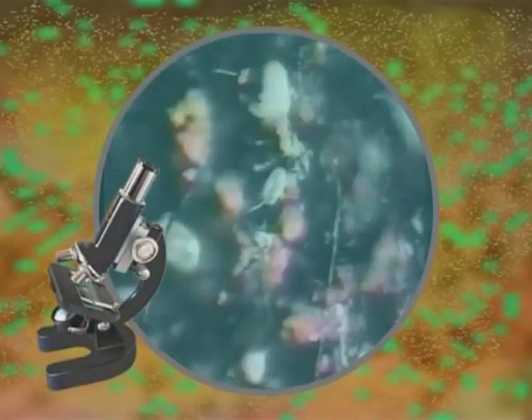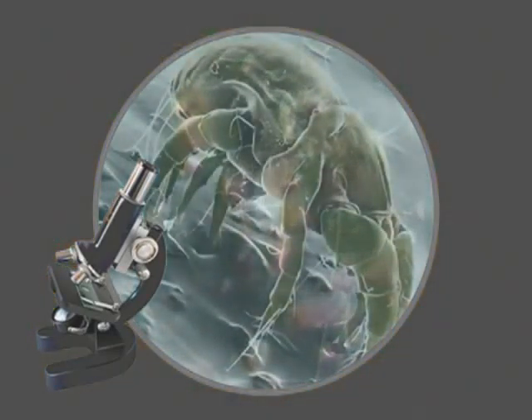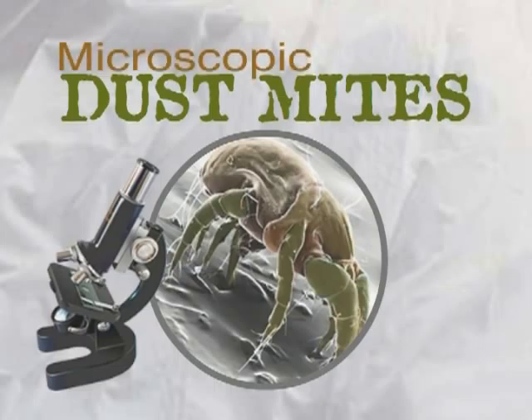You cannot see them with the naked eye, but under the lens of a microscope their thriving world becomes abundantly clear. Dust mites — microscopic relatives of spiders and ticks.